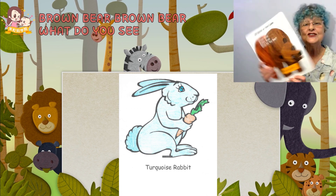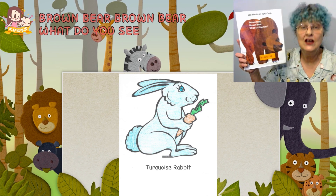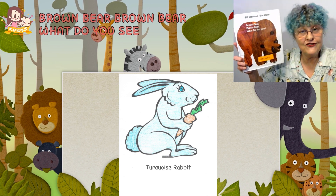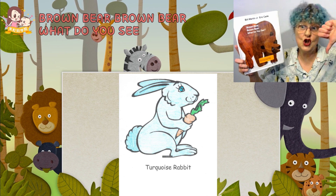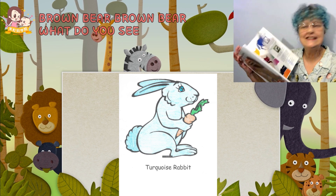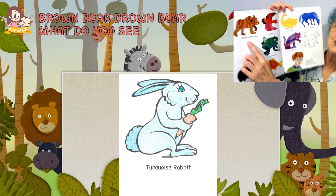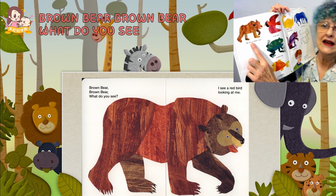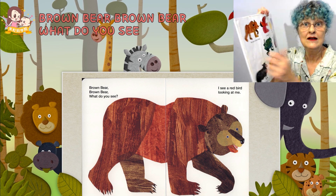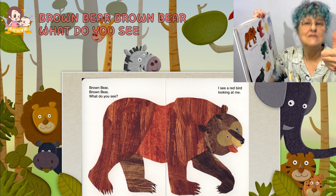In the story there are many characters. Could you see them in real life? Yes? No? For example, a brown bear — could you see a brown bear? Yes? No? Yes. You could see a brown bear.